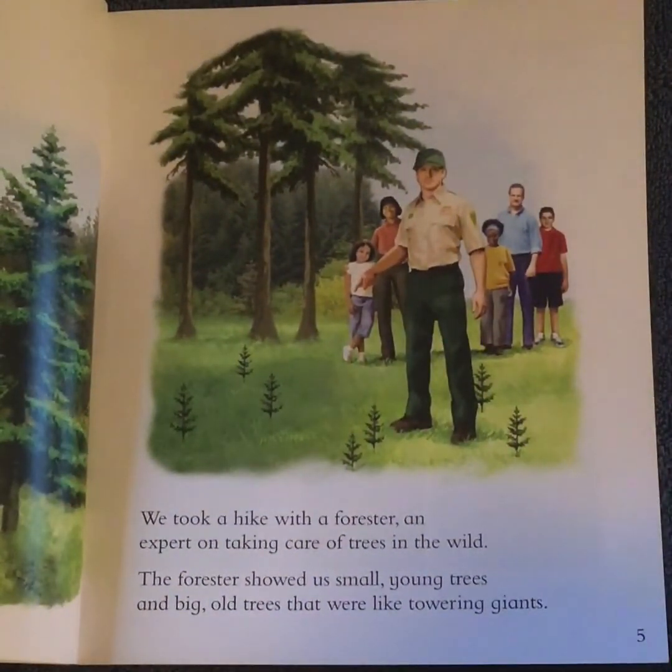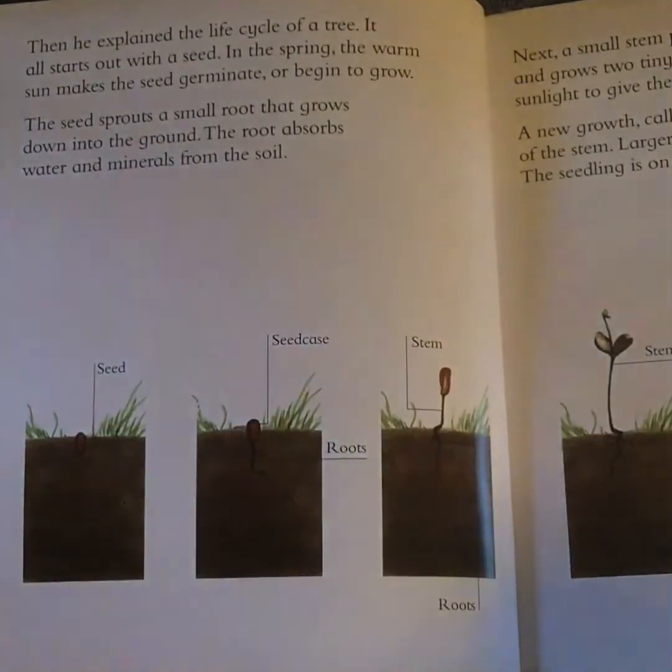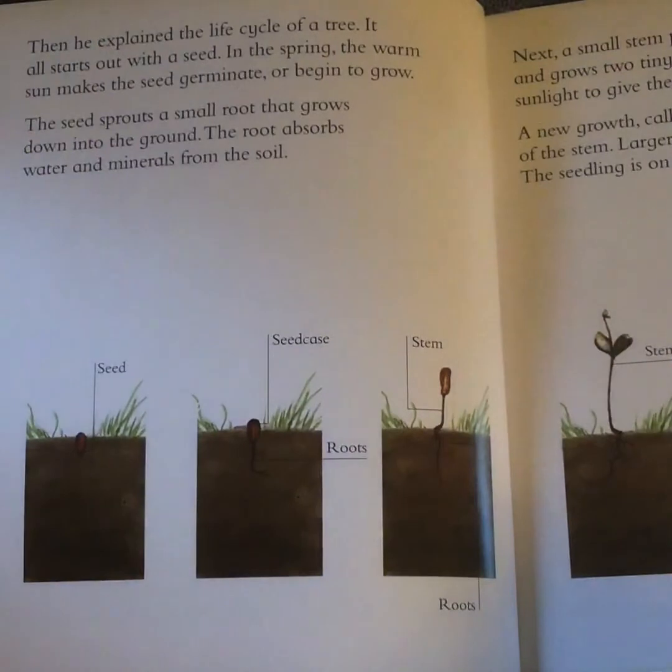We took a hike with a forester, an expert on taking care of trees in the wild. The forester showed us small young trees and big old trees that were like towering giants. Then he explained the life cycle of a tree.